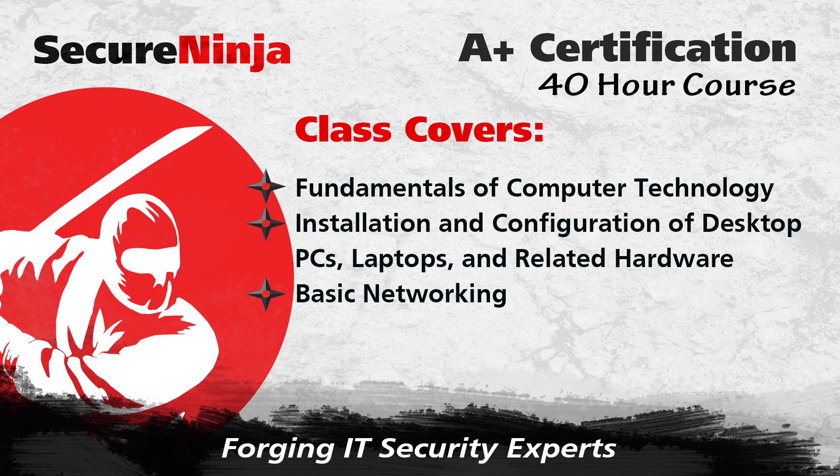Our A-plus class covers the fundamentals of computer technology, installation and configuration of desktop PCs, laptops, and related hardware, as well as basic networking.